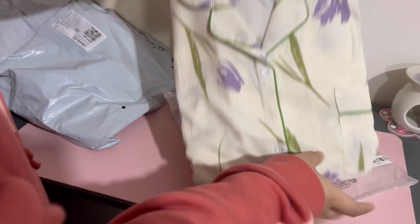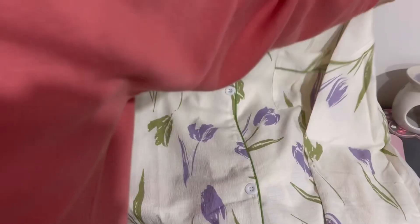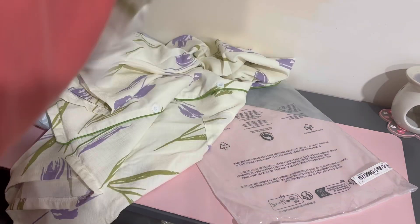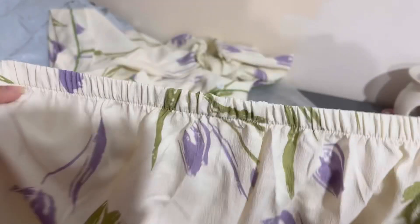So the first thing I got was this pajama set. I really liked it in the pictures so I decided to get it. This is what it looks like — this is the top and it comes with the trousers. The bottoms are a bit long so I'll just have to fold them up when I wear them. I really liked the print, that's why I got it.